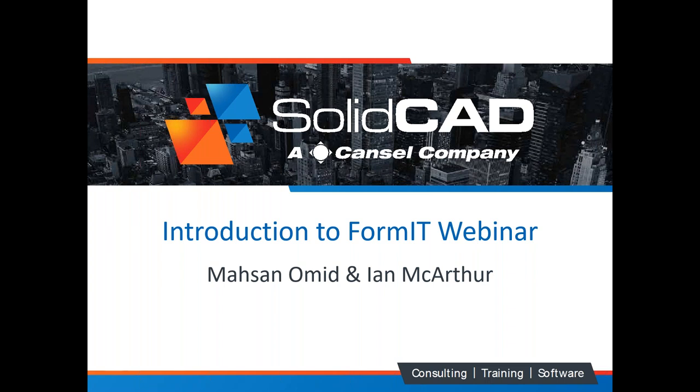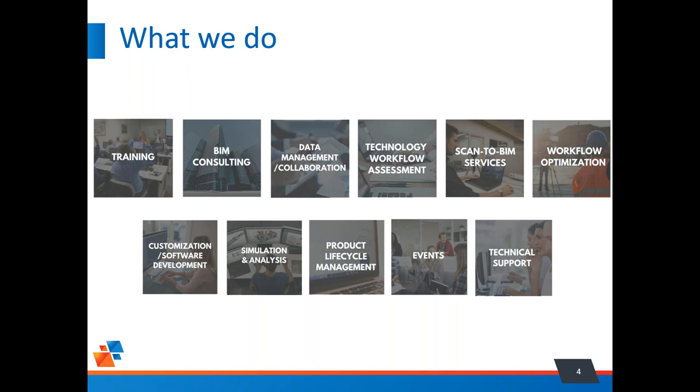What does SolidCAD do? Other than being an Autodesk reseller, we provide professional services related to the products we sell. We do training, BIM consulting and management services, data management and collaboration, scan-to-BIM services, technical workflow assessments — pretty well anything related to your Autodesk products and the other products we support, trying to get you from start to finish.